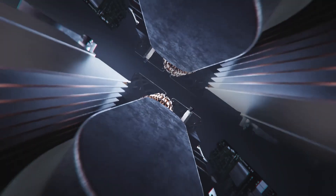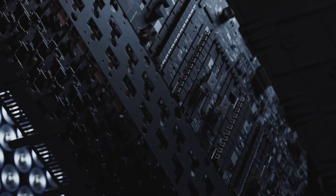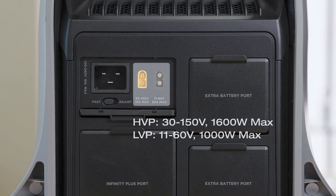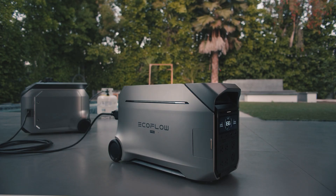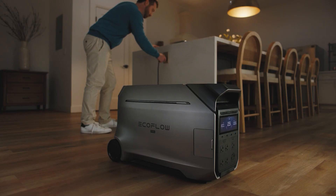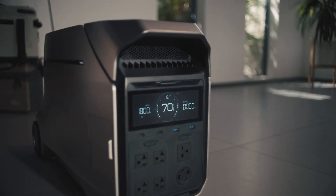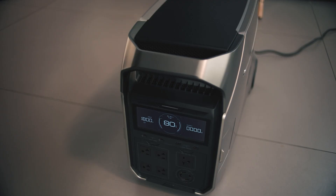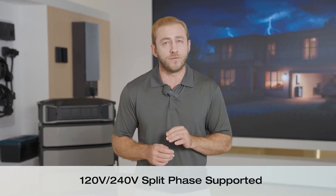Number three: power use tracking. The Delta Pro 3 and Smart Home Panel combo can track your power use, use batteries during the day when power costs more, then recharge at night when power is cheaper — a little-known trick to lower your power bill. Number four: seven different charging methods. You can charge via home outlet, car, solar panels, or even an EV charging station, and combine methods to charge even faster.